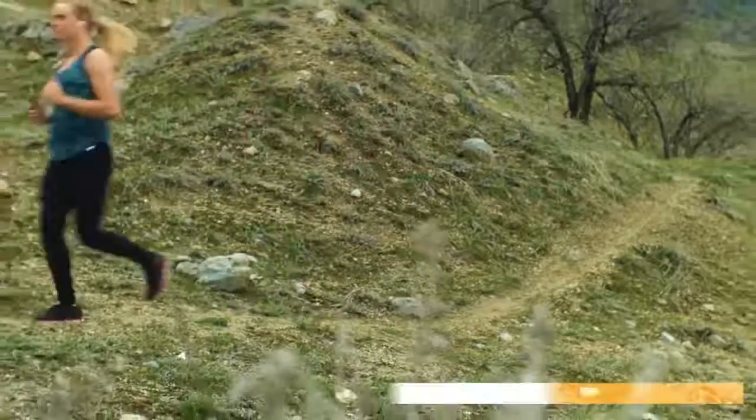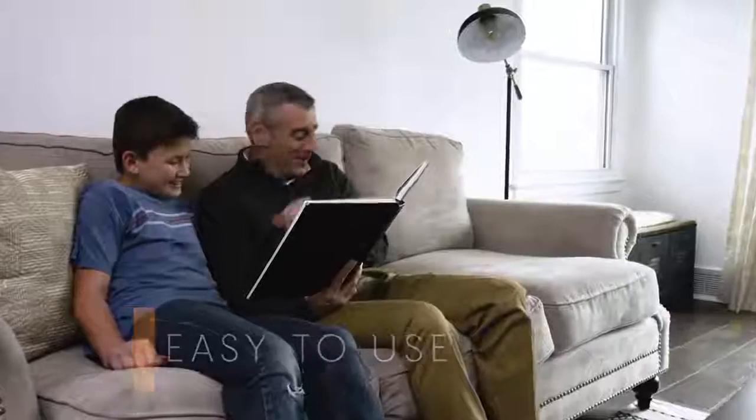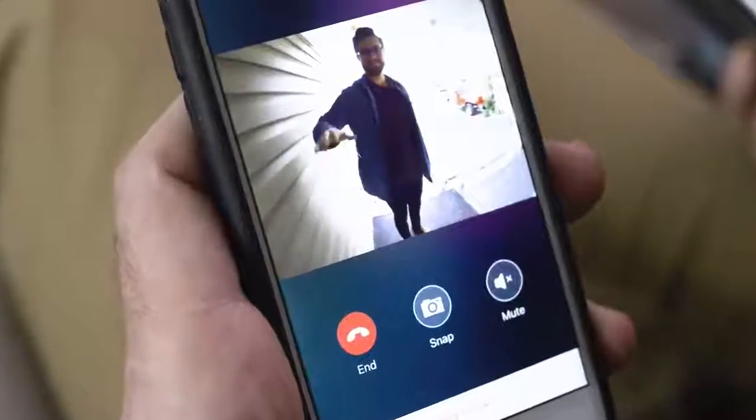The VIEW Doorbell is so easy to use. It has a frustration-free setup. It's so user-friendly that everyone can use it, even kids and grandparents.